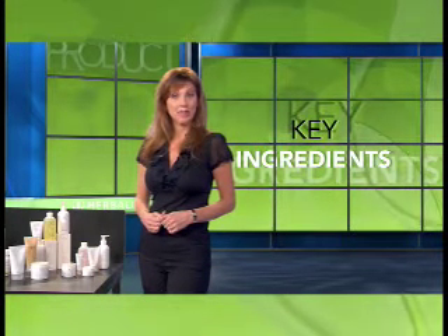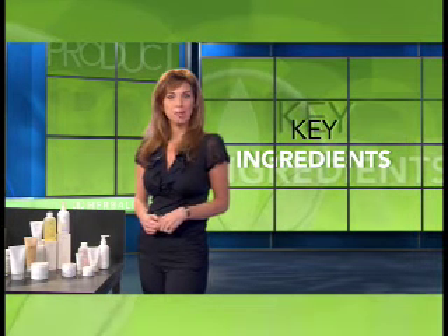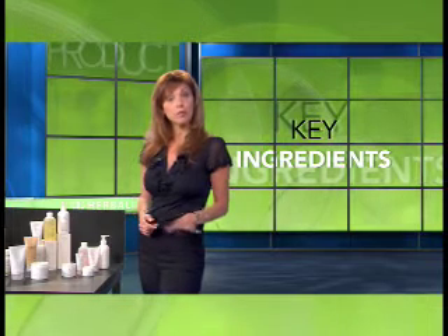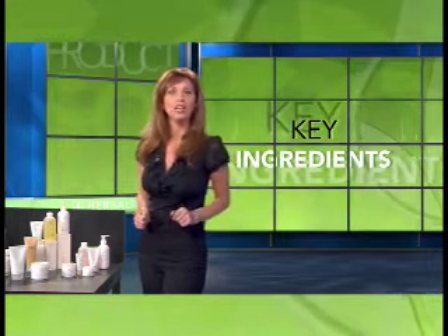The key ingredients of the Neurofusion line are the antioxidants, vitamins A, C, and E — that's right, ACE for your face. The line contains SPF15 UVA UVB protection, and each product has an amazing texture, look, and feel.